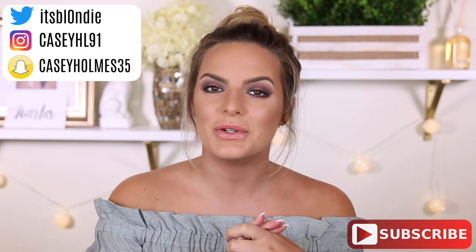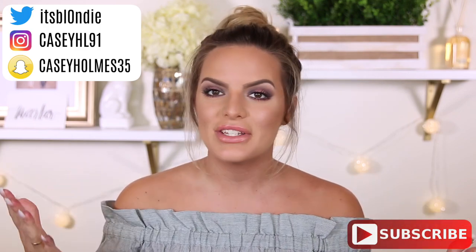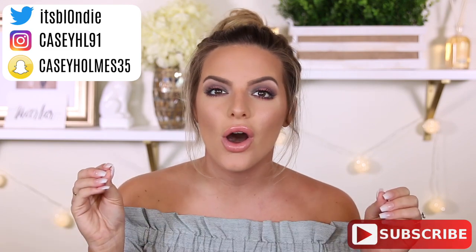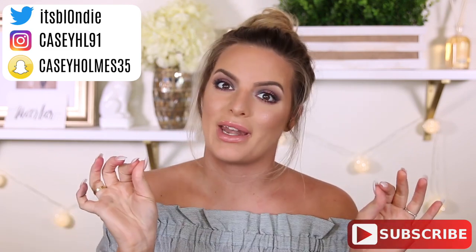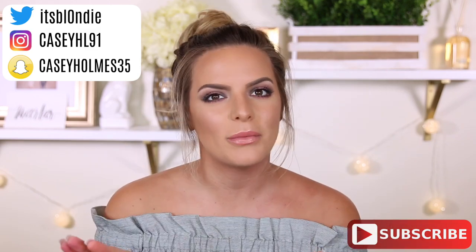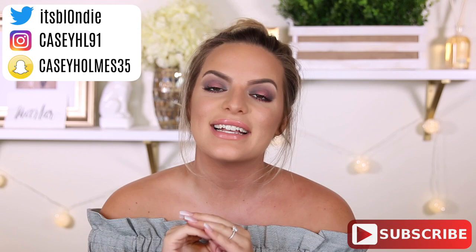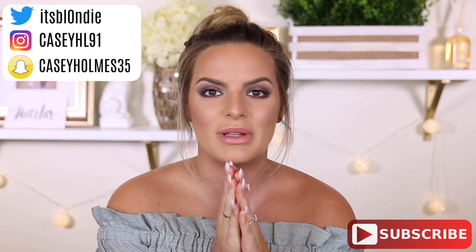Hey guys, welcome back. So today I'm going to be doing an unboxing of a bunch of stuff that I got from Sephora, and I'm so excited to share it with you because this is a haul from Sephora that has no makeup in it. It never happens to me. Normally I'm like, oh, I'll just throw a foundation in here or eyeshadow in there. This has no makeup in it, so I'm really excited to share it with you guys.